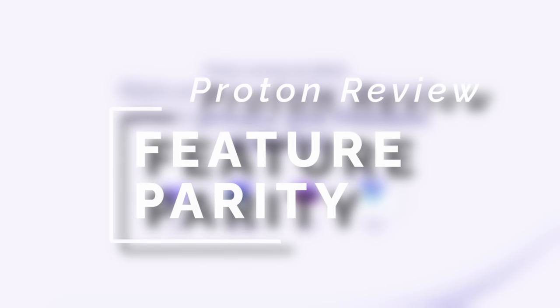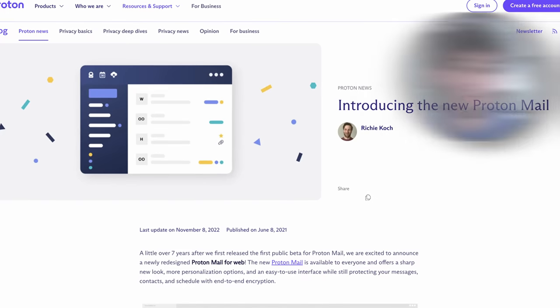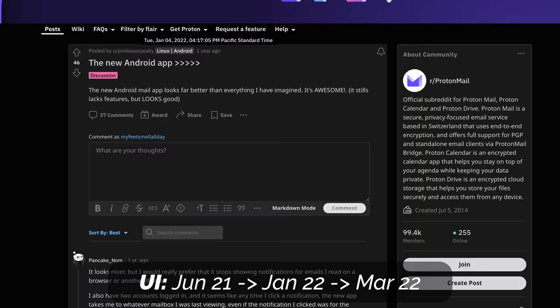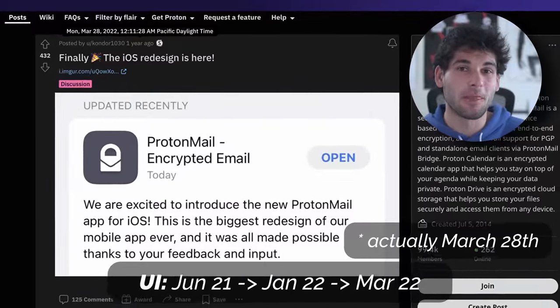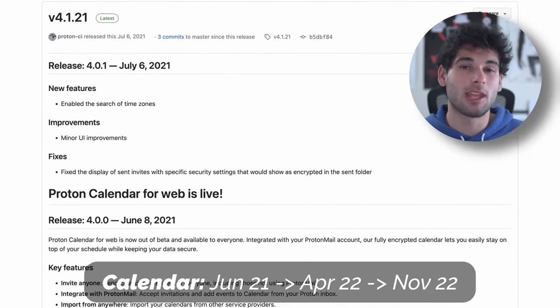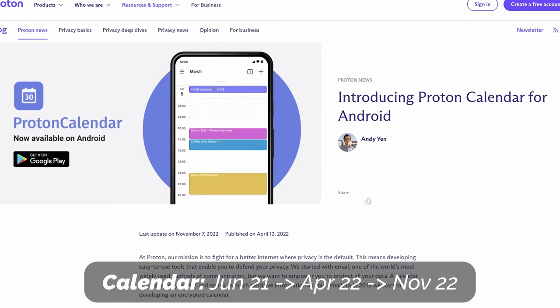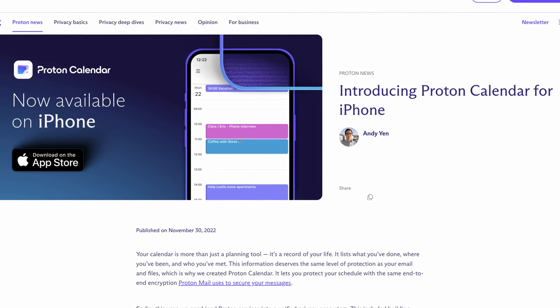While privacy and security is Proton's strength, let's talk about their weakness: feature parity. Feature parity is releasing features consistently across clients so users get a similar experience on every device. Proton released a new improved interface in June 2021 for web clients, but this didn't hit Android until January 2022, then iOS kept the old interface until April 2022 — meaning it took Proton 10 months to roll out a new UI. Proton Calendar was released for web in June 2021, the Android app in April 2022, and the iPad app in November-December 2022 — about 18 months to roll out to all users. And these aren't isolated incidents — this is part of their culture.